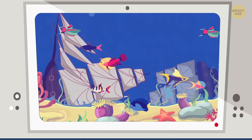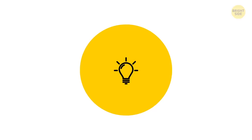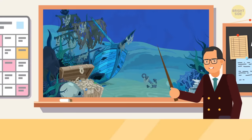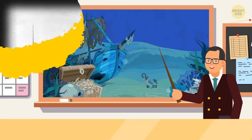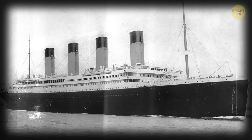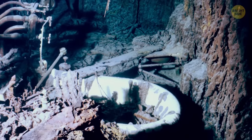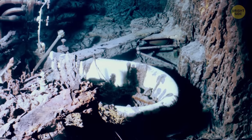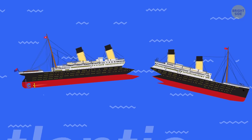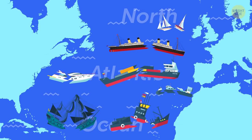And while you're entertaining yourself, remember that it's also educational — this stuff is a part of history. Look at the Titanic; it's probably the most well-known shipwreck of all time. People are still finding new evidence and theories about what sank the Titan of the sea over a century ago. As it turns out, the Titanic isn't alone out there, since nearly a quarter of all sunken shipwrecks are in the North Atlantic Ocean.